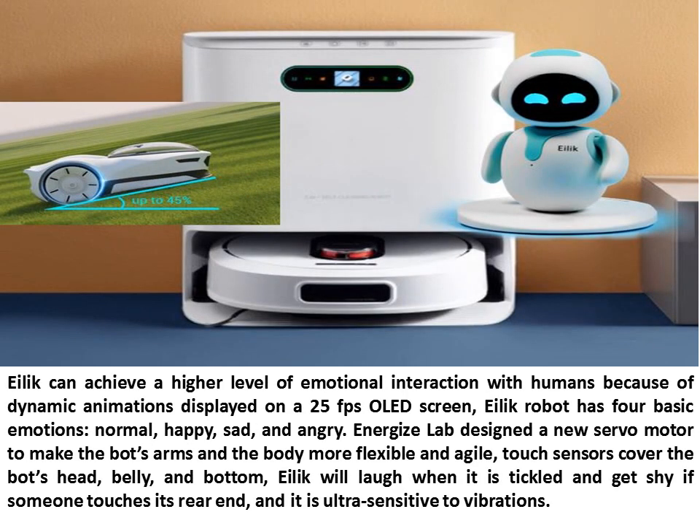Illic can achieve a higher level of emotional interaction with humans because of dynamic animations displayed on a 25 FPS OLED screen. Illic Robot has four basic emotions: normal, happy, sad, and angry. Energize Lab designed a new servo motor to make the bot's arms and body more flexible and agile. Touch sensors cover the bot's head, belly, and bottom. Illic will laugh when tickled, get shy if someone touches its rear end, and it is ultra-sensitive to vibrations.